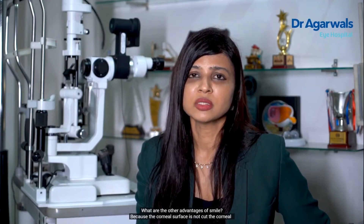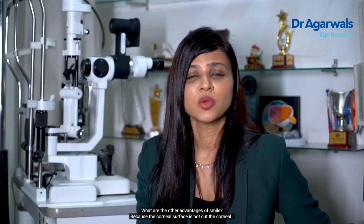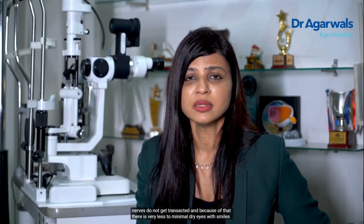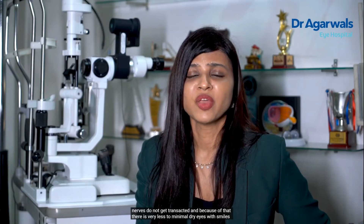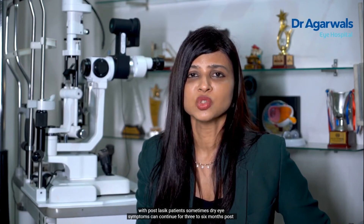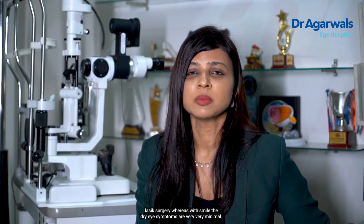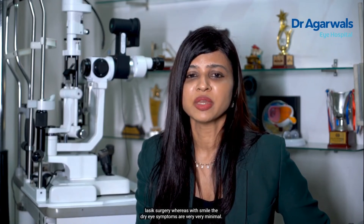Because the corneal surface is not cut, the corneal nerves do not get transected, and because of that there is very minimal dry eye with SMILE. With post-LASIK patients, dry eye symptoms can continue for 3 to 6 months post surgery. Whereas with SMILE, the dry eye symptoms are very, very minimal.